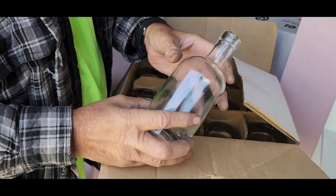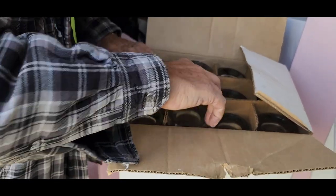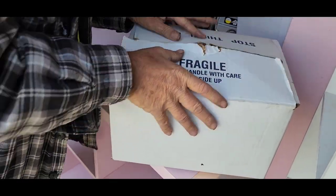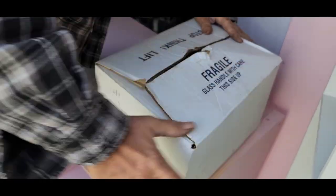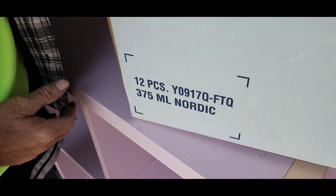Bottles there. Those look more like scotch bottles, but I don't know. You tell me what those bottles can be used for. There's a part number on them. We'll look them up and see what they're used for.